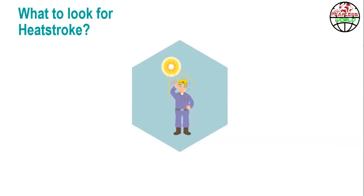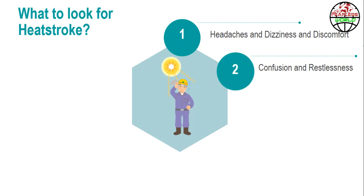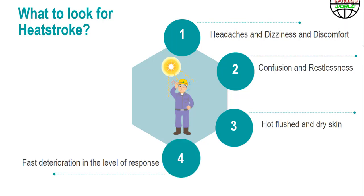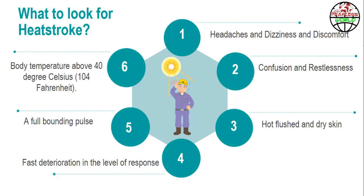How can we identify heat stroke? Check the victim for the following: headaches, dizziness, and discomfort; confusion and restlessness; hot, flushed, and dry skin; fast deterioration in the level of response; a full bounding pulse; and body temperature above 40 degrees Celsius or 104 degrees Fahrenheit.